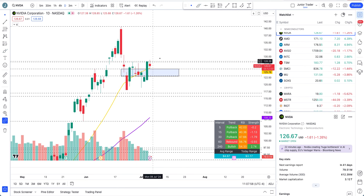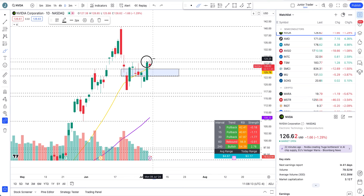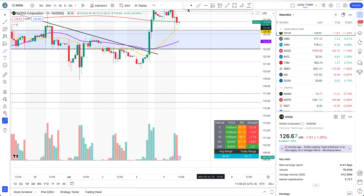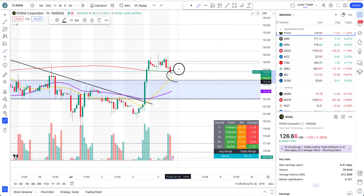Pullbacks on the lower time frame can still be traded intraday long because the structure is bullish. You can short if you're a good scalper, but since structure is bullish there's more likelihood that pullbacks are to be bought — unless we lose 108.23. The better approach is to watch where consolidation is happening and where price action is holding, then play it to the upside.